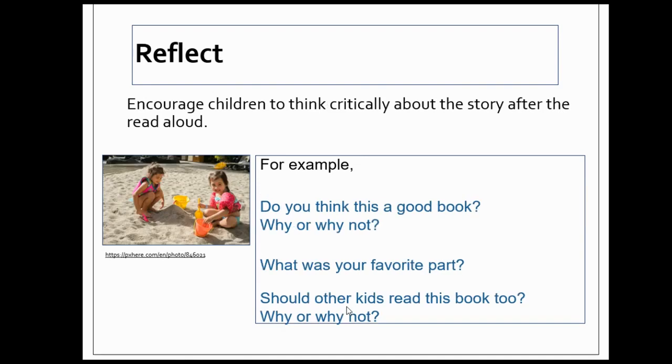Good readers also reflect. Ask questions that encourage children to think critically about the story after the read-aloud. For example: "Do you think this is a good book? Why or why not?" "What was your favorite part?" "Should other kids read this book too? Why or why not?"